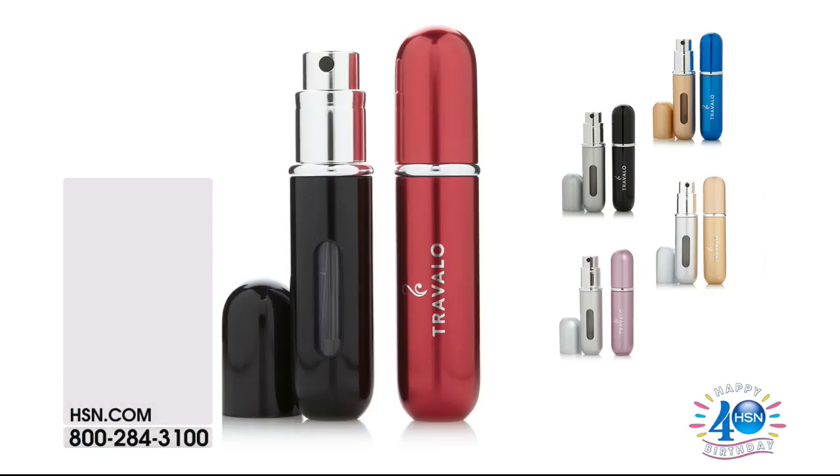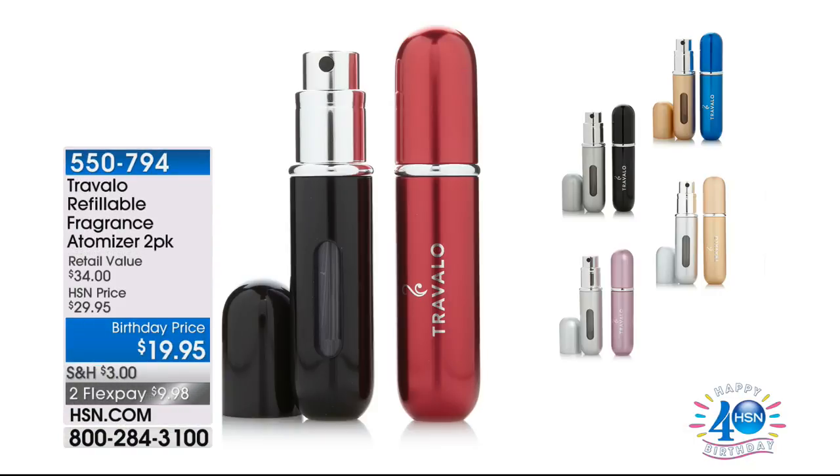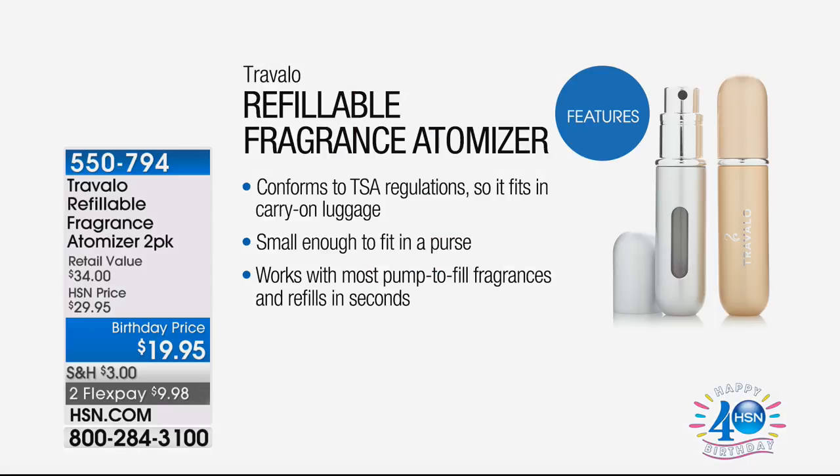We want to remind you about the fabulous atomizer. Here's all that's left: silver, black, black and red, and a few in gold and silver. Over 1,200 have flown out of here — just the final few hundred remaining at $19.95 for two. One atomizer alone is $17, so this two-pack is an exceptional value.